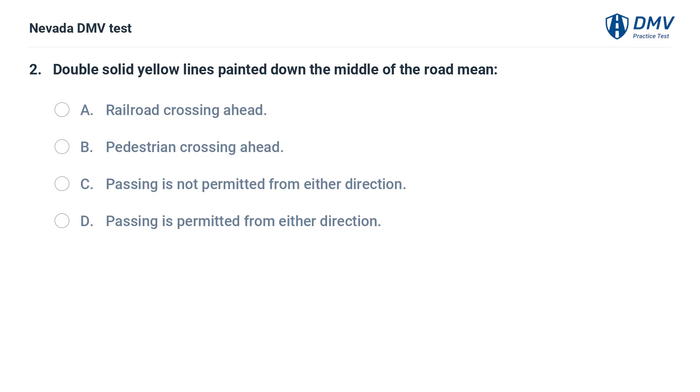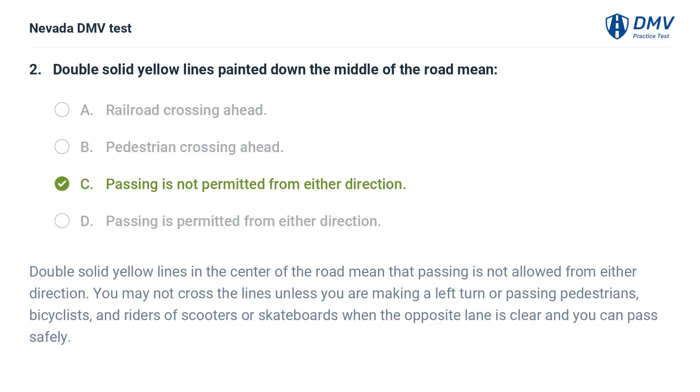Double solid yellow lines painted down the middle of the road mean: a. railroad crossing ahead, b. pedestrian crossing ahead, c. passing is not permitted from either direction, d. passing is permitted from either direction. The answer is c. passing is not permitted from either direction.